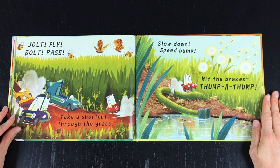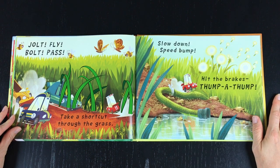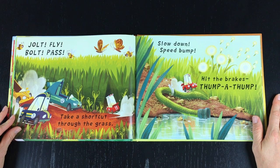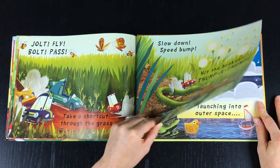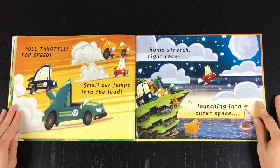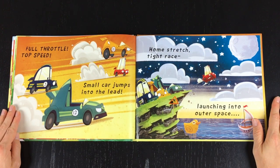Jolt, fly, bolt, pass — take a short cut through the grass. Slow down, speed bump, hit the brakes, thump-a-thump. Full throttle, top speed, small car jumps into the lead!